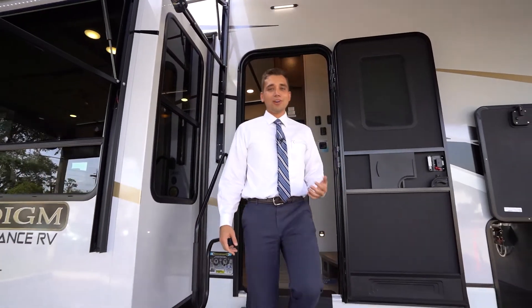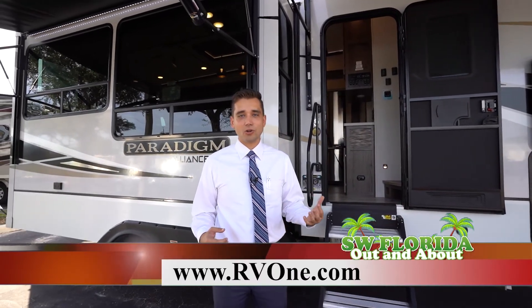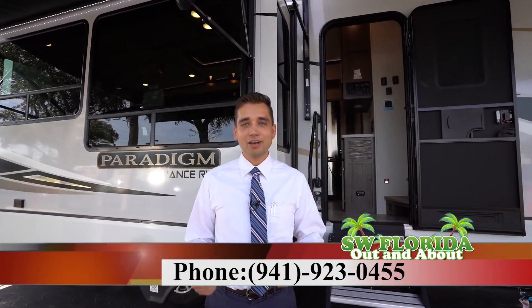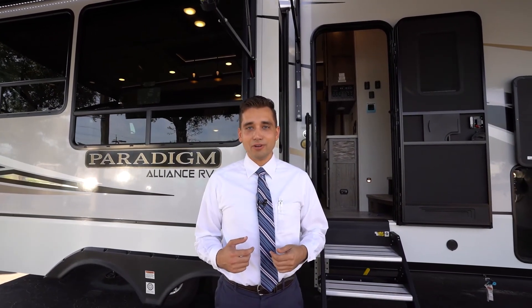I hope you enjoyed the tour of the 2021 Alliance Paradigm. You can see this and a huge selection of Class C RVs, Class A's, travel trailers, and towables at RV1.com. Or feel free to reach out to us directly at 941-923-0455. We also have a wide range of parts and service available here. Come on down, meet the team, and let us help find you the RV that's right for you. Thank you.